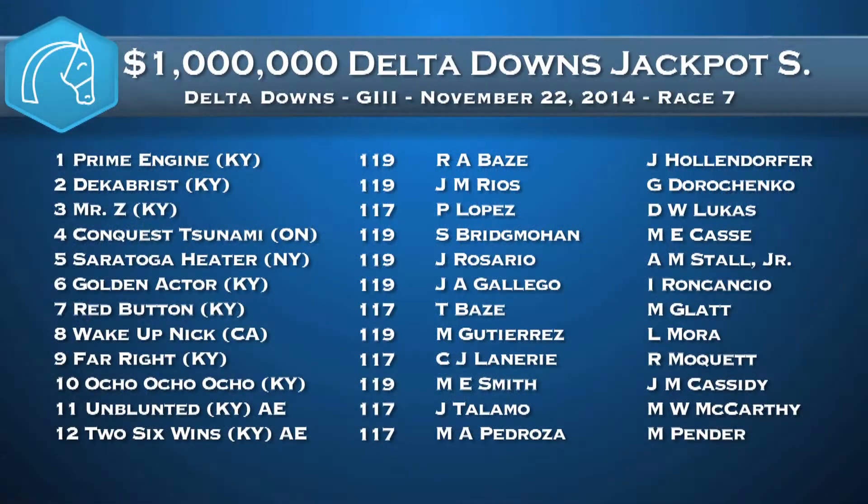Welcome back to That Handicapping Show. I'm Claire Novak here with Tom LaMara. Tom, it is never too early to talk about the Kentucky Derby Trail, and this is a race that kicks off the Kentucky Derby Trail even though these are still two-year-olds — we're talking about the Delta Jackpot. A million dollars for juveniles going a mile and a sixteenth at Delta Downs, and the winner gets six hundred thousand dollars and ten points on the road to the Kentucky Derby.